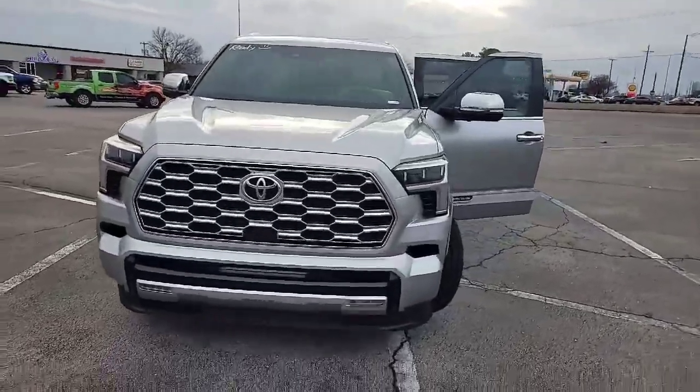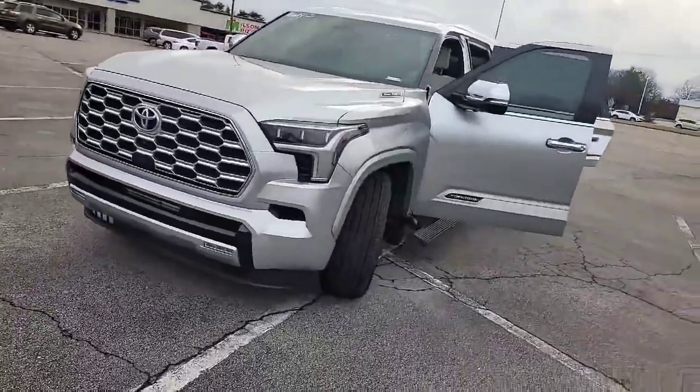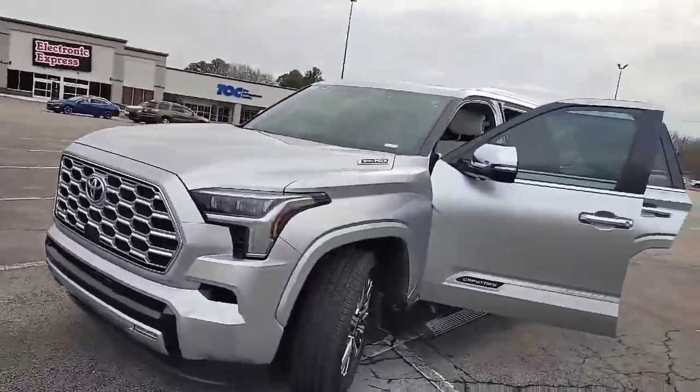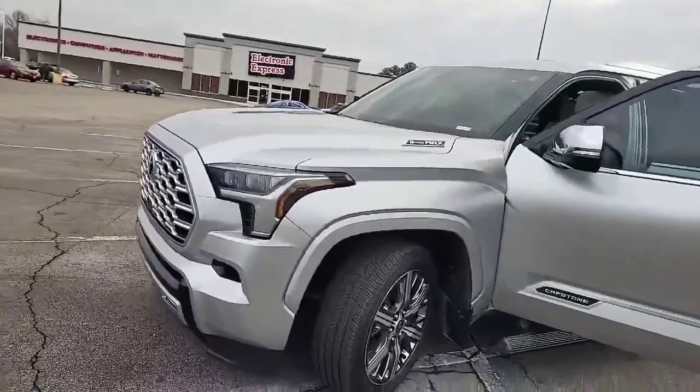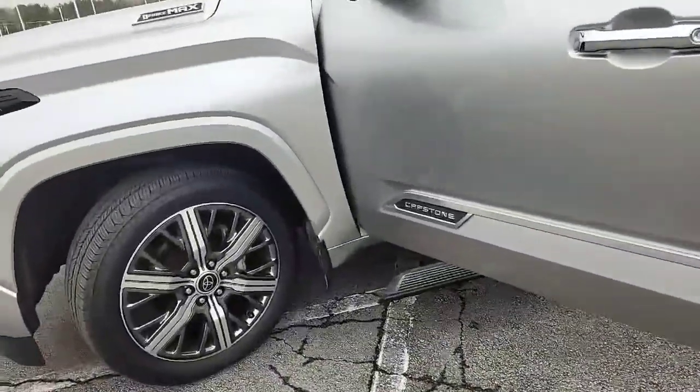Hey, this is Green Davidson, Sarah Toyota of Decatur, coming to you with the 2023 Capstone Sequoia. This Capstone Sequoia is the I-Force Max, 427 horsepower. It's the Capstone, as you see right there.